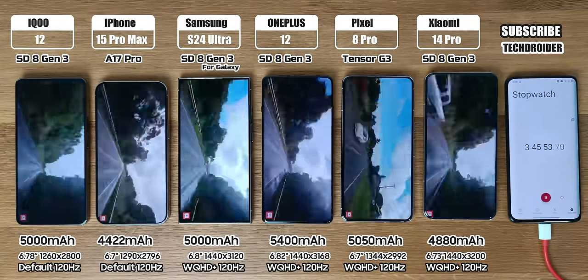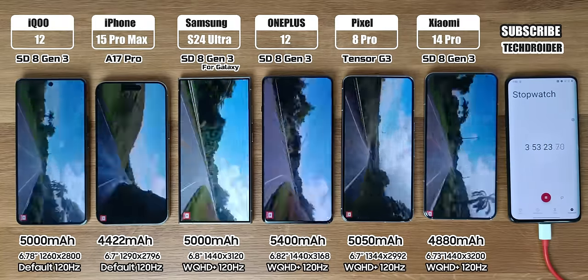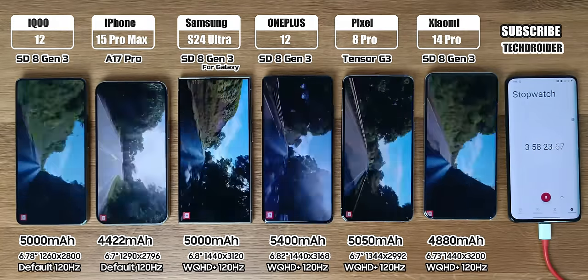Now 3 continuous hours of YouTube at 1080p 60 frames — and yes, make sure to subscribe, that would mean a lot.